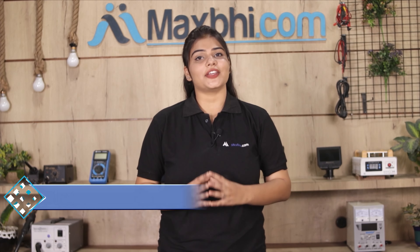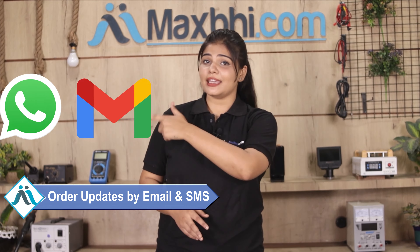All order updates and tracking details will be sent to your email and phone, so you can always check your order status. MaxP.com has been serving customers for 6 years with thousands of happy customers, and it's growing daily.